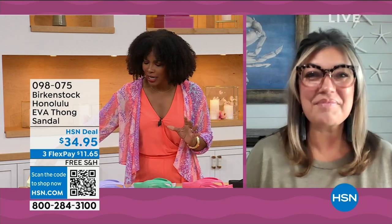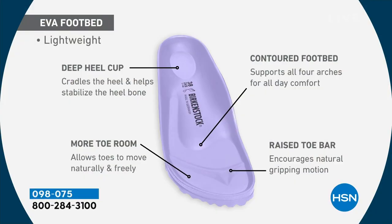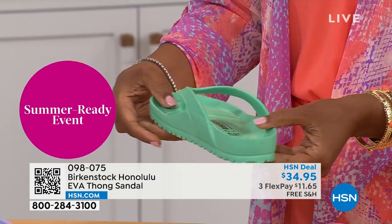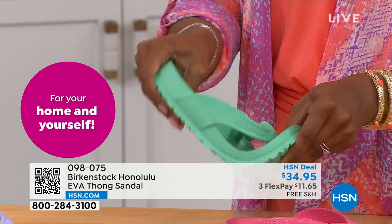It's amazing that we can put the traditional Birkenstock footbed into an EVA sandal at this price point. You are getting everything — the deep heel cup to cradle and stabilize your heel, the contoured footbed supporting all the arches, a roomy toe box so your toes move freely, and that toe bar creating a natural gripping motion for circulation in your legs. All of this inside an EVA at $34.95. Most flip flops in the market are flat as a pancake with no arch support — you're getting all of the health and wellness benefits of a Birkenstock in this EVA.